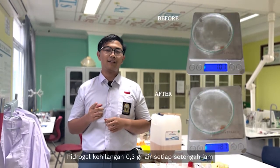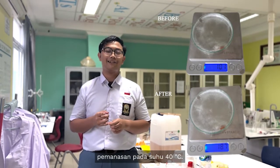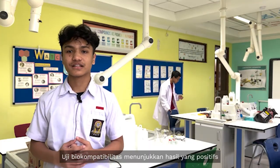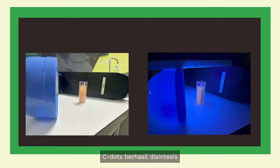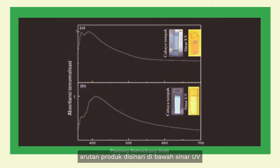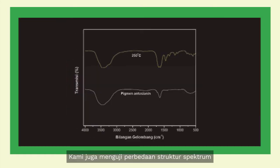As to its evaporation, the hydrogel lost 0.3 grams of water every half hour when heated at 40 degrees Celsius. The biocompatibility test showed that 2 out of 3 seeds successfully sprouted. C-dots were successfully synthesized, with the 2-gram urea variant showing the most prominent result. To prove whether C-dots were synthesized, the product solution is shown under UV light. Comparing the product sample and the precursor solution, it is clear that the C-dots solution is glowing in an orange hue. We also tested the difference in UV spectrum structure, shown in this graph.